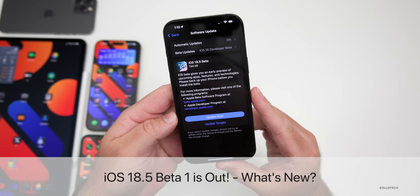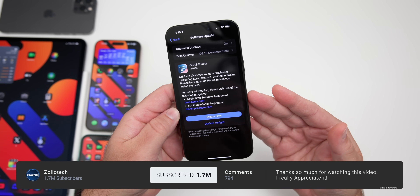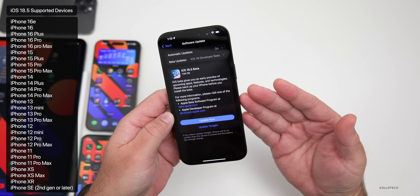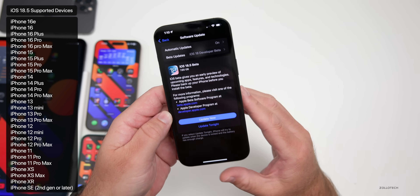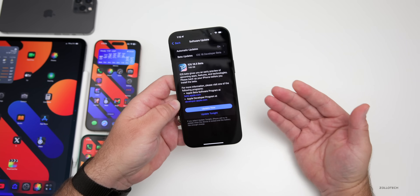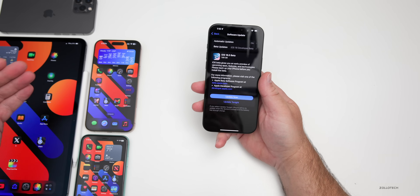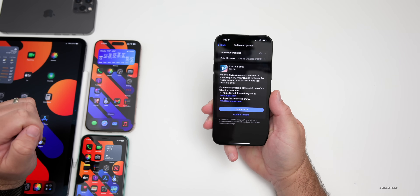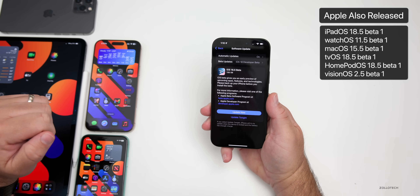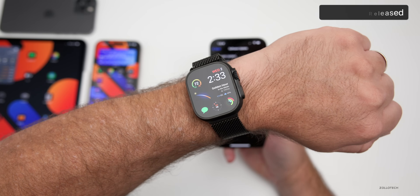Hi everyone, Aaron here for Zollotech. Today Apple released iOS 18.5 beta 1. It's available to developers and the public beta 1 should be out soon. This update came in at a very large 7.65 gigabytes on my iPhone 16 Pro Max, as it had to fully reinstall the OS — about the same size on the iPhone 11 and iPad Pro. It was released alongside iPadOS 18.5 beta 1, macOS 15.5 beta 1, tvOS, HomePod OS 18.5 beta 1, visionOS 2.5 beta 1, and watchOS 11.5 beta 1.